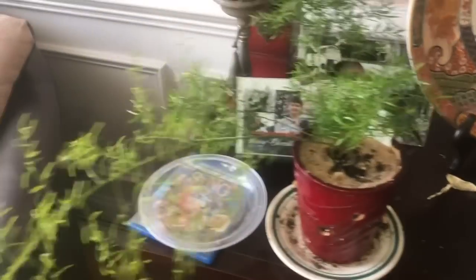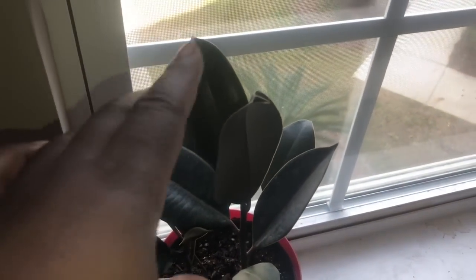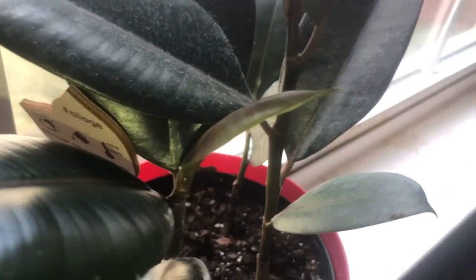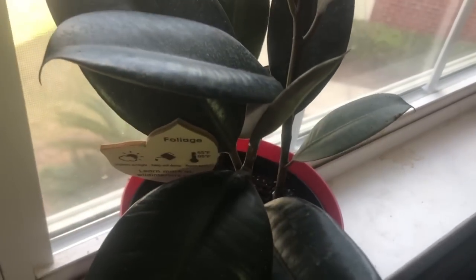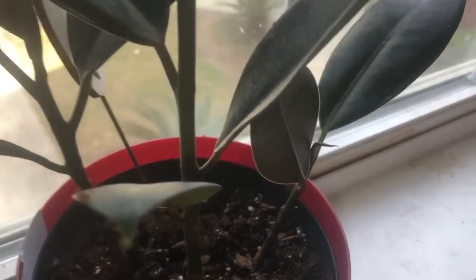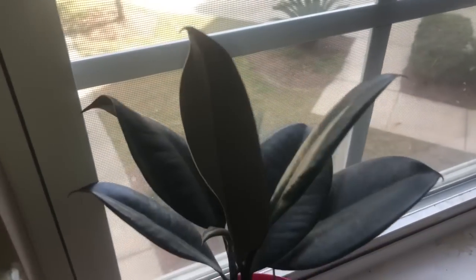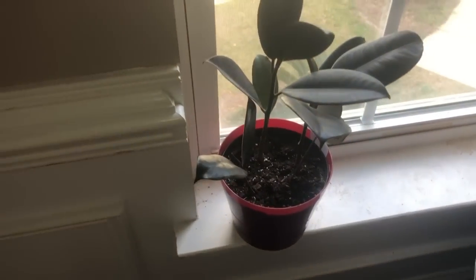It did get water today. Check this out — it's growing a new leaf! I was worried about this rubber tree I picked up from Target; it wasn't in the best condition. But it seems to be just perking right up — there's another new leaf too. I moved it to this windowsill, though I don't know if it's going to stay there.